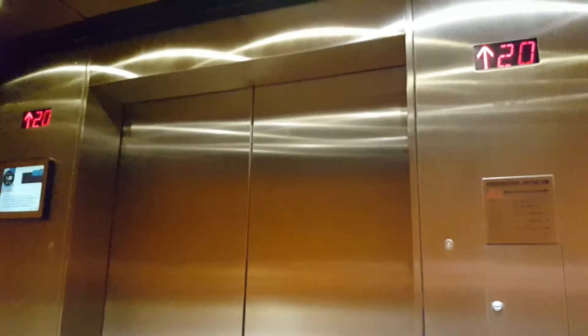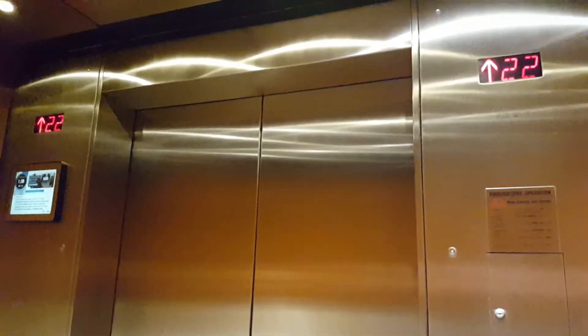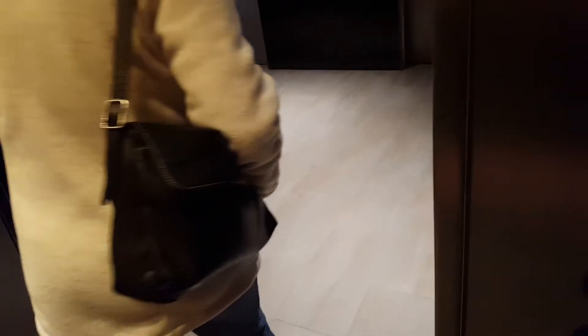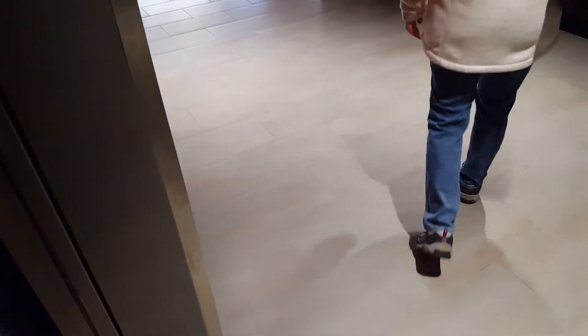I think they can go to what, like 34s? 23. 24. Okay, my bad. Anything up here? 24. I think it's an office lobby right there. Pretty cool, though, either way.